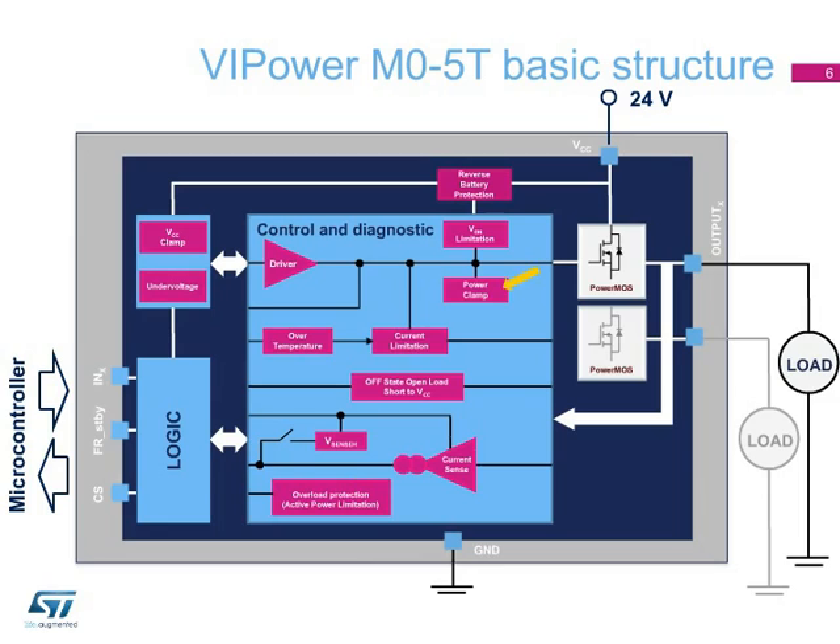There are also protections against input over-voltage and under-voltage, as well as reverse battery protection. A logic block completes the structure of the M05T device, providing an analog interface to the microcontroller.